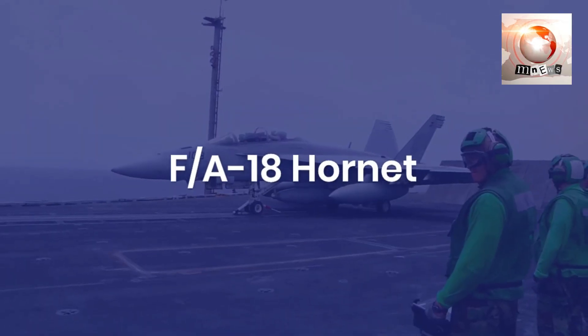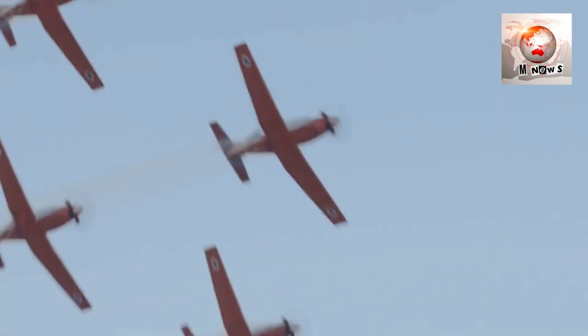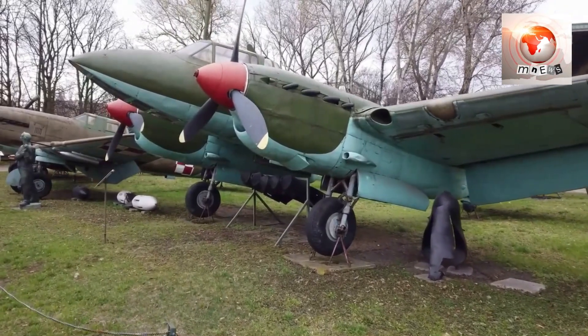The F/A-18 Hornet serves the Navy and Marine Corps as a versatile multi-role fighter. Conducting air-to-air combat and striking ground targets, it plays a vital role in naval operations from aircraft carriers.